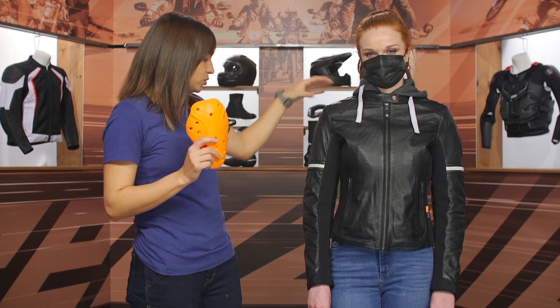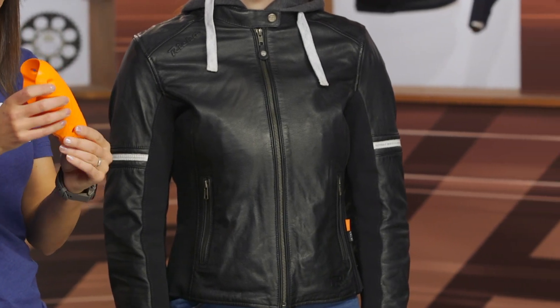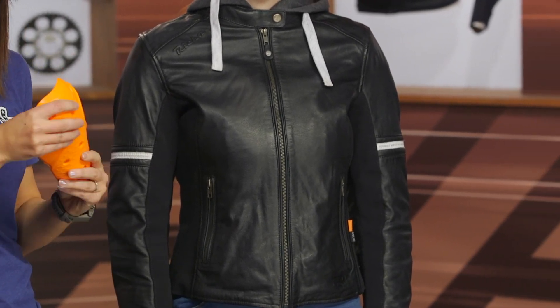Let's talk about that armor. This jacket has a full complement of D3O armor — in the shoulder and the elbow — and we're going to see more on the back when we turn around. It's super soft and malleable, and as it warms up with your body temperature, it's going to give you a lot of movement.